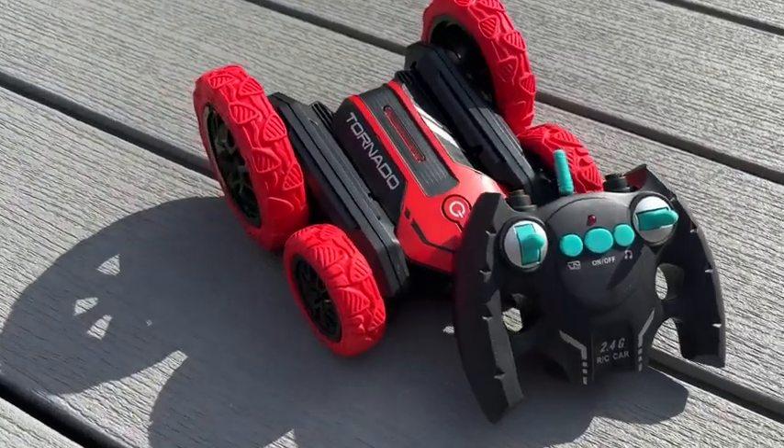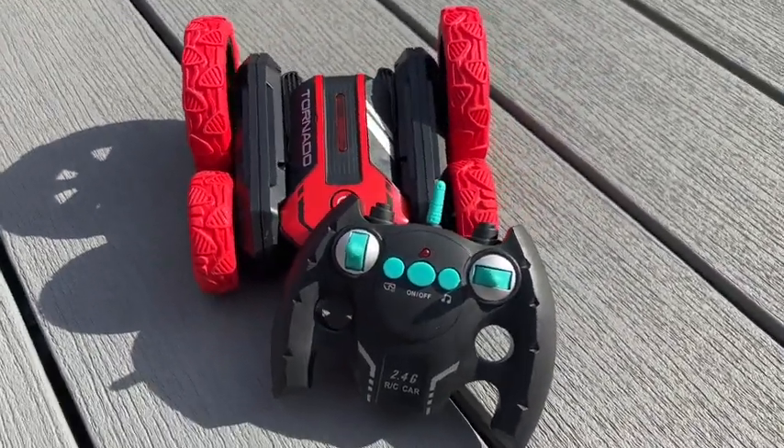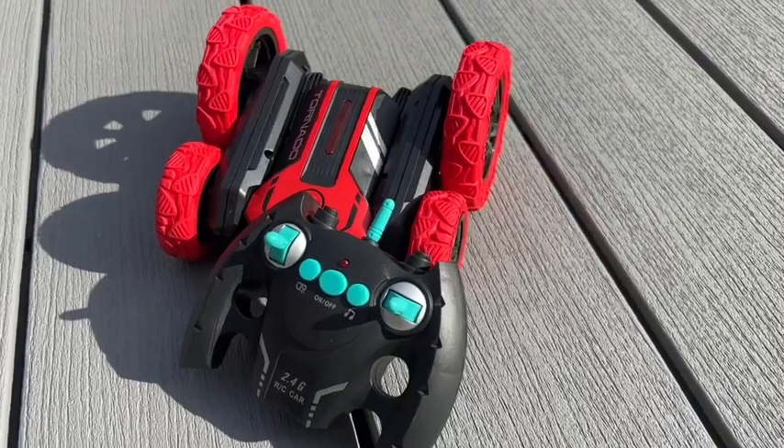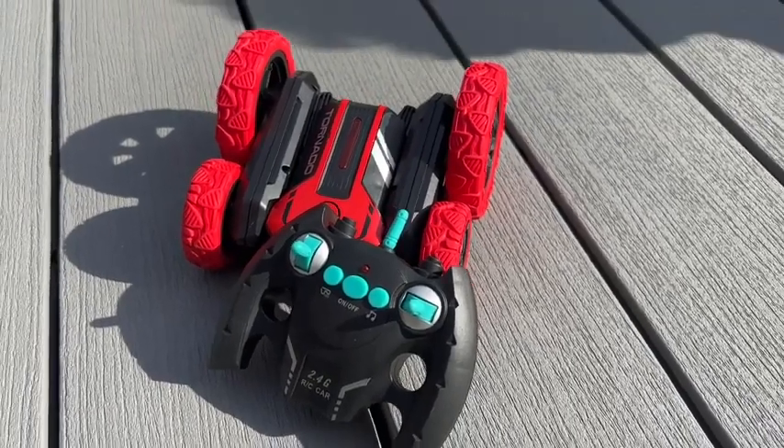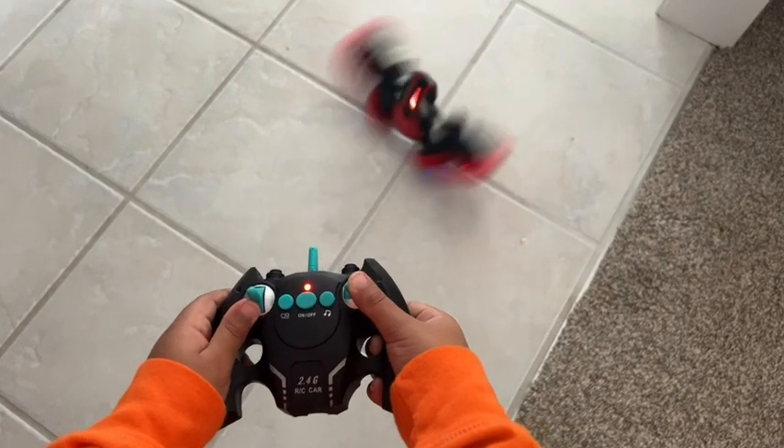What's awesome about this car is it can do stunts, it can do spins, it goes super fast, and it can be played with indoors or outdoors. Everything about this car is awesome. It comes with a nice, easy-to-use remote control that fits perfectly in a child's hands.